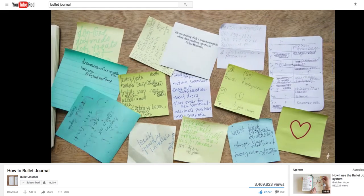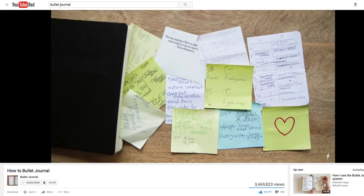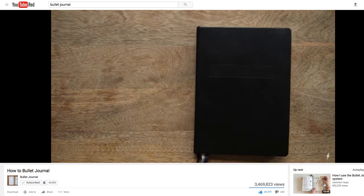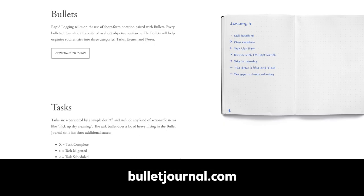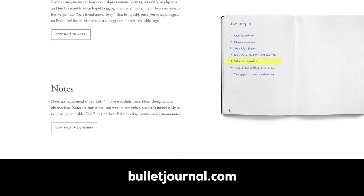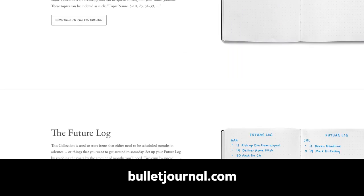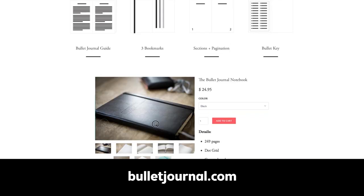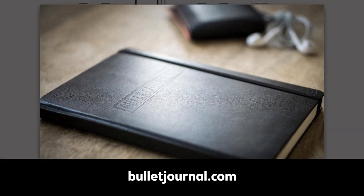If you're new to bullet journaling, I advise that the best place to start is with a video made by the inventor of the bullet journal, Ryder Carroll. He has a brief overview on how to start it and use it. There's also an official website, bulletjournal.com, where you can find a lot of inspiration and information about the whole system, and there are bullet journals for sale on that website if you want the layout that he uses.